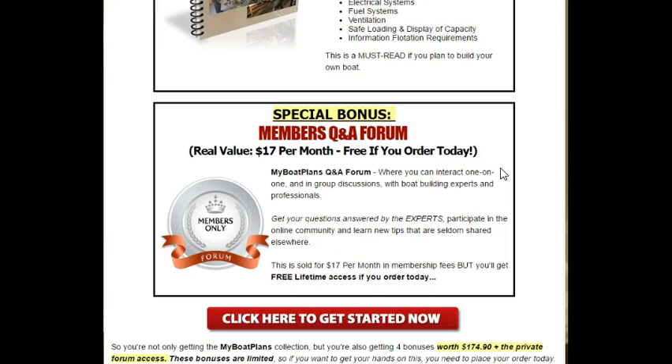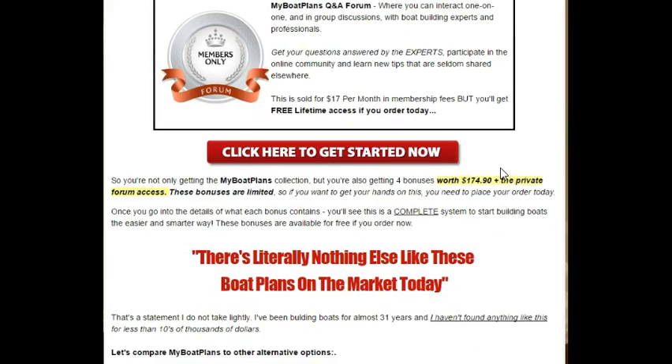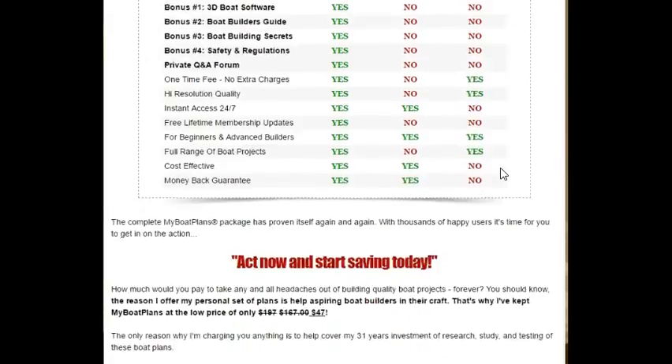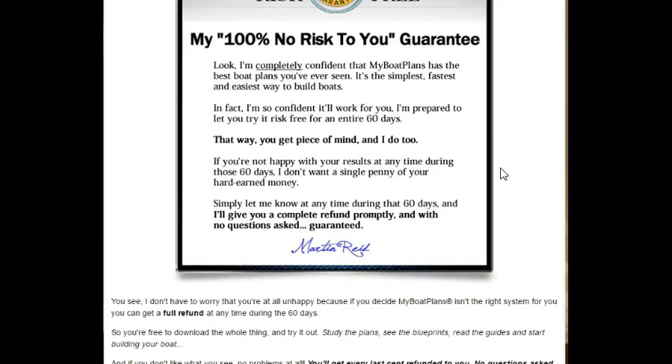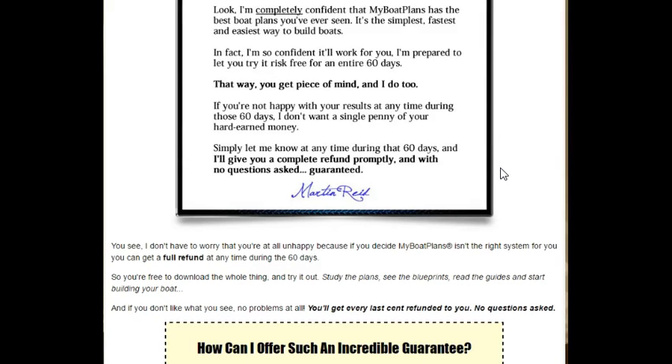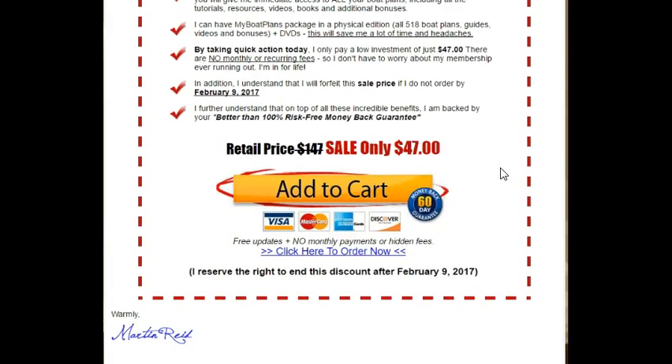The four bonuses alone are worth almost $175, and that includes the private forum access. So you're getting some great value here, and for $47, it's a steal. You're backed by a 100% money-back, no-risk guarantee, and you're going to tap into the wealth of knowledge and the tools that Martin offers in this course. Click on the link below — the sale price is $47, and the retail price is worth $147 — so to get your discount now, please click on the link below.